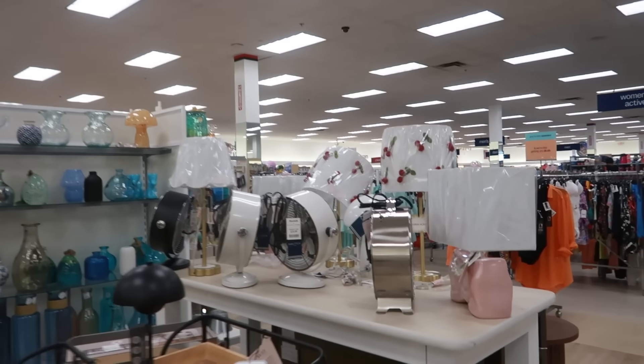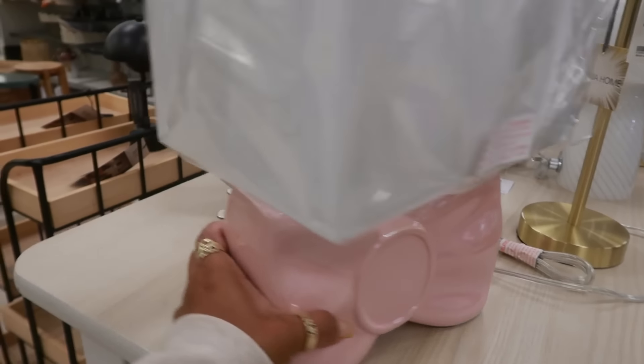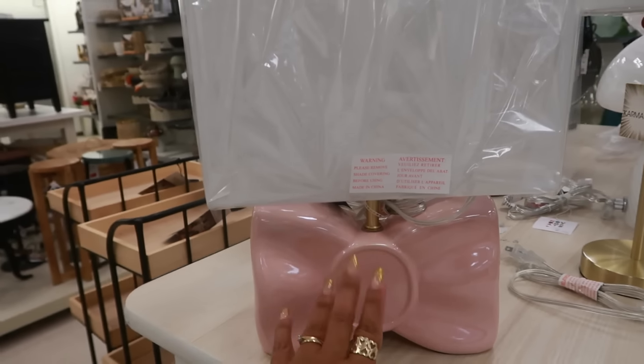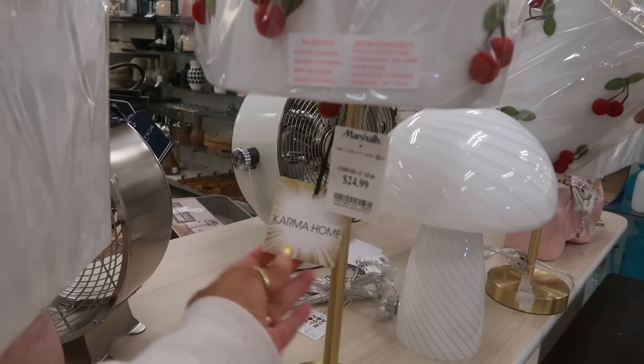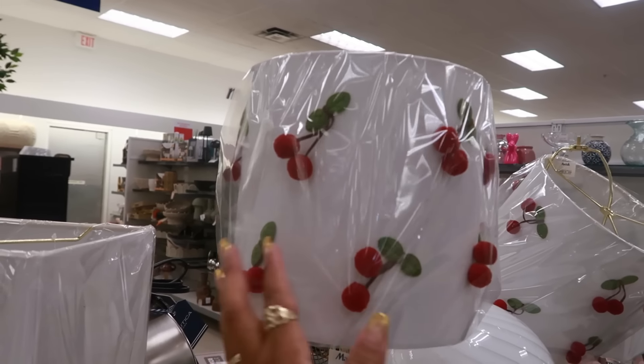What are these lampshades with the cherries? Oh, here's another bow lamp — how much was that again? $25. I showed this in the last Marshall's. These cherries — look at that — $25. Karma Home with their little pom-pom balls, kind of cute.